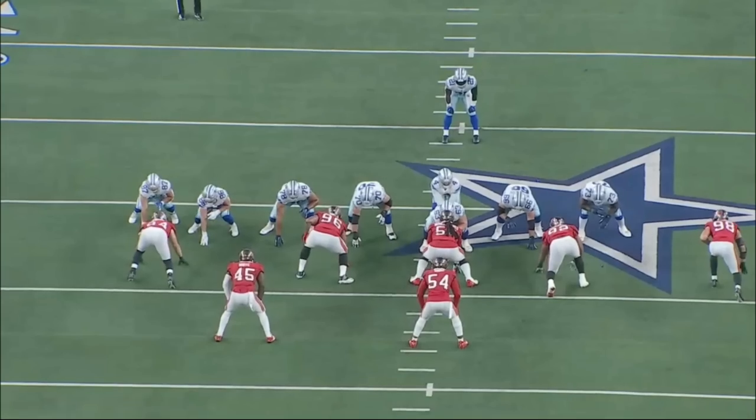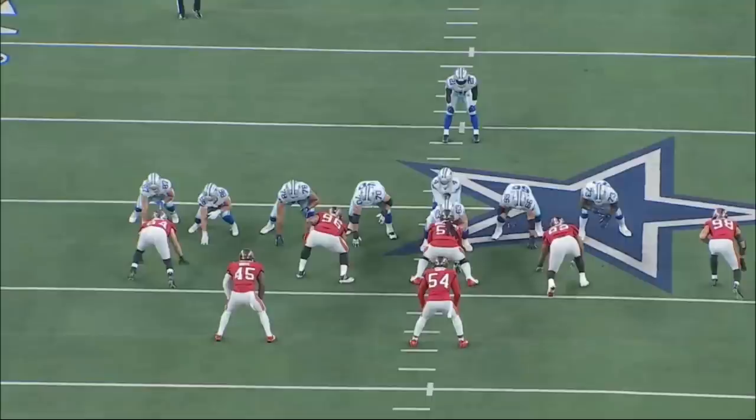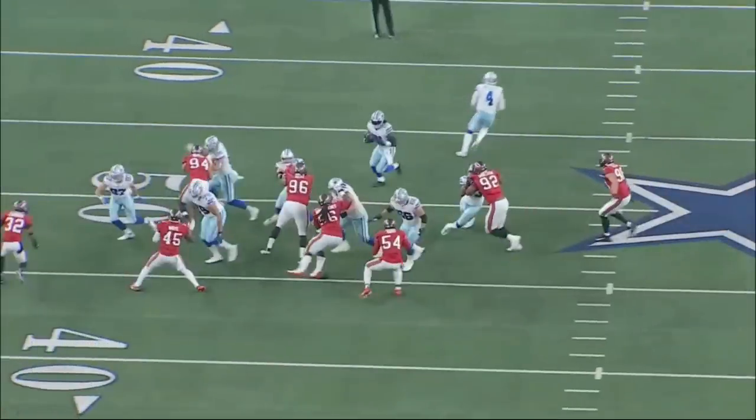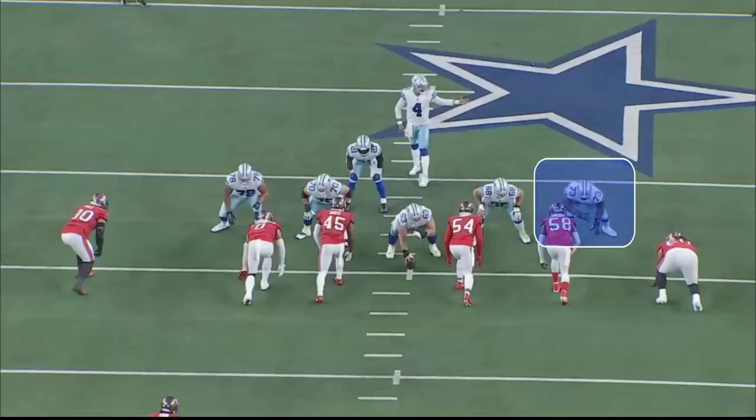One of the things I absolutely love with Tyler Smith is that willingness to put someone into the dirt — that aggressive, physical nature. On this rep, number 92 is in the three-technique and Smith really has to reach and seal him off. Right when Smith gets out of his stance he's to the inside, which is where you want to be as an offensive lineman. The running back cuts back into the lane Smith is sealing. As Golston tries to get back, Smith does a great job dipping, getting lower than Golston, and using leverage to put him down.